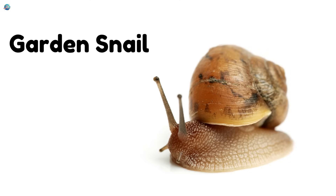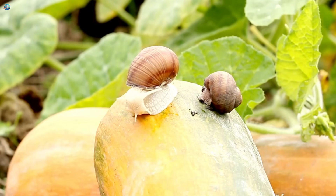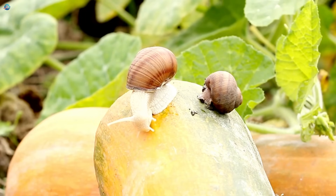Garden snail! Hello, slowpoke. Garden snails carry twisty shells on their backs. They leave a shiny slime trail as they crawl.